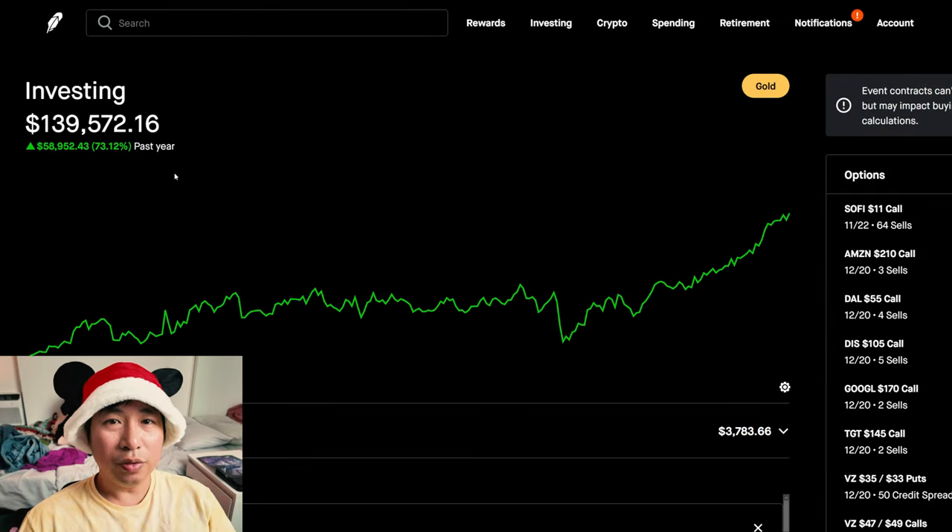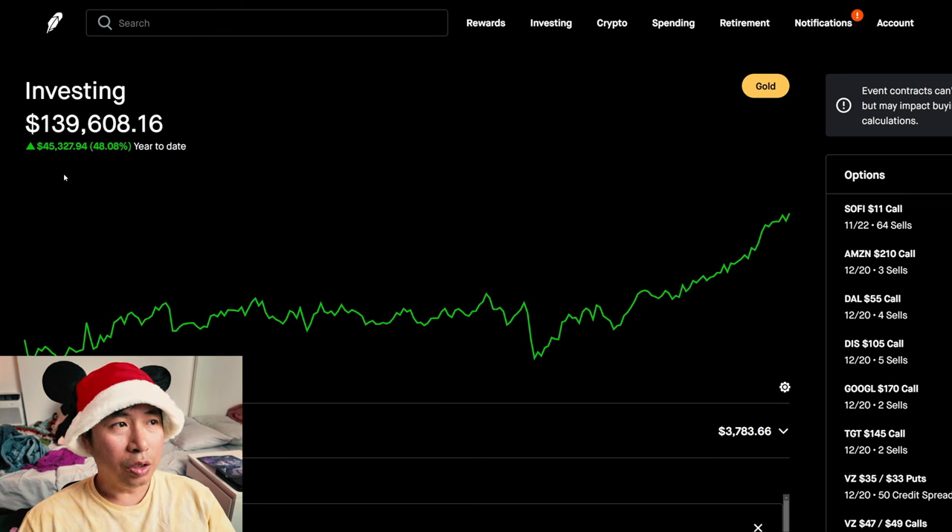Hello everybody. In this video, I am going to give an update on my portfolio. Right now my portfolio is worth $139,572.16. In the past year, I am up $58,952.43. Year to date for the year 2024, I am up $45,327.94.